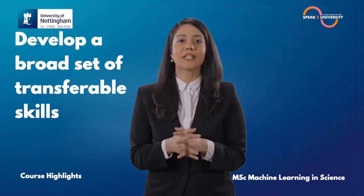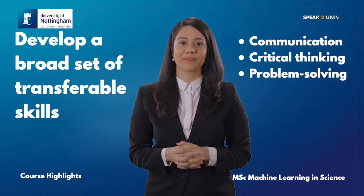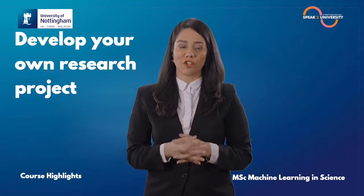In addition, you will develop a broad set of transferable skills including communication, critical thinking and problem solving. You will have the opportunity to develop your research project on a topic of your choice.